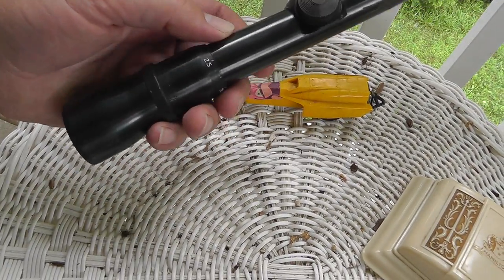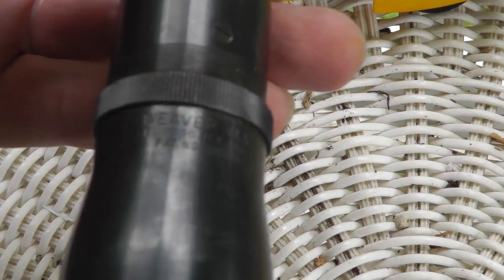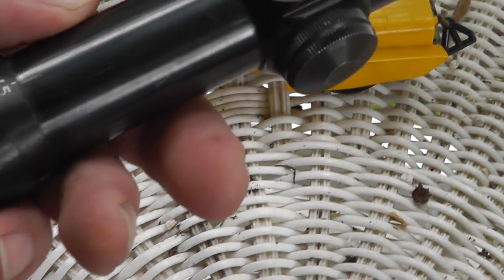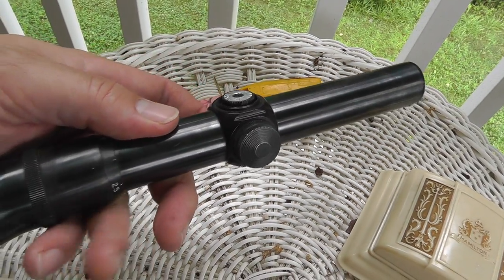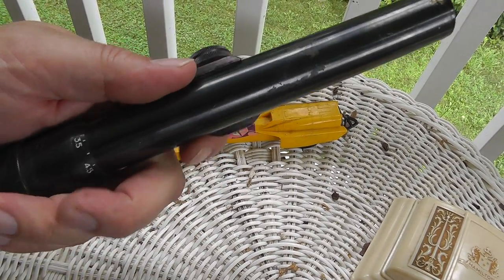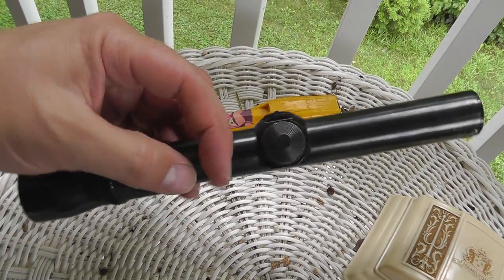Got a nice little shotgun scope made by Weaver. It's missing a little cap on the adjustment, but good shape. Once again, clean it up a little bit. Have to do a little research on this. Paid $8 for that.